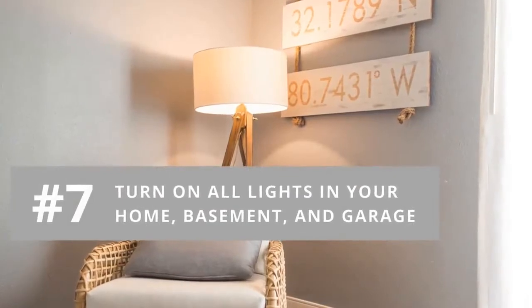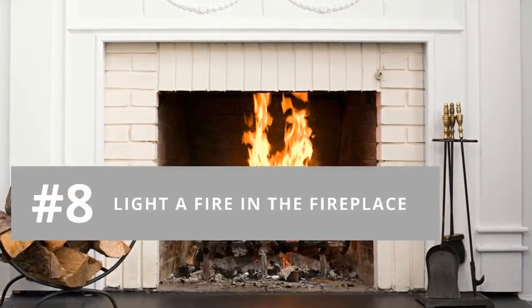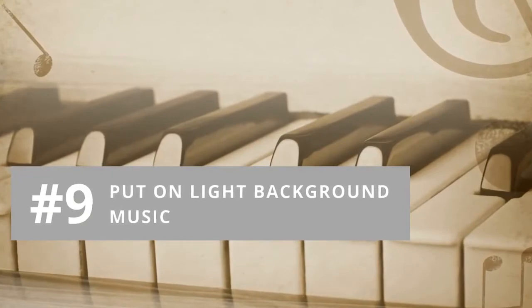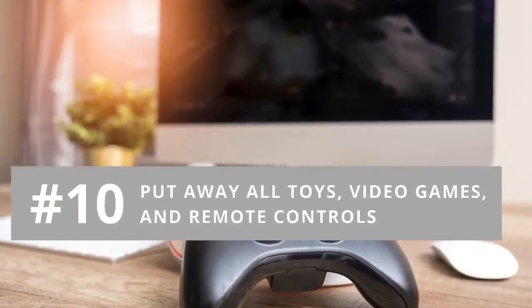Number seven: turn on all lights throughout your home, basement, and garage. Number eight: light a fire in the fireplace. Number nine: if your real estate agent suggests, put on some light background music. Number ten: put away all toys, video games, and remote controls.